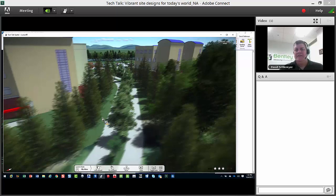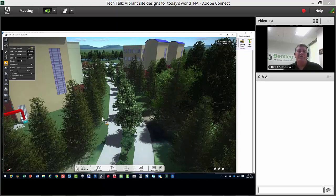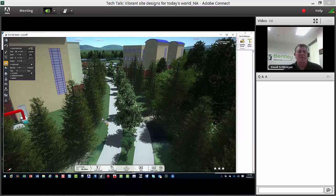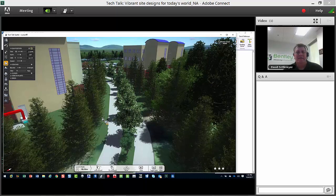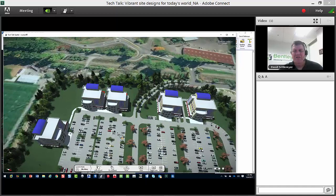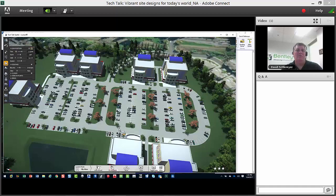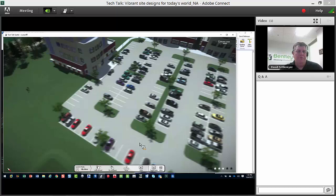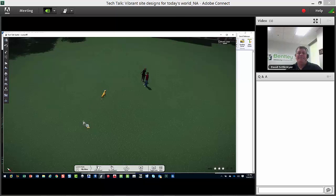I'm no expert — I'm a civil engineer just like most of you — but within just a few minutes I was able to create a nice environment and show design intent clearly. I can present this to a client, who can present it to whoever they're selling to. I can fly down to the entrance, see moving vehicles, and show what the entrance looks like. This vibrant design is what will help win clients and win projects. When I had a company, I used to pay someone else to do this for us.